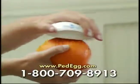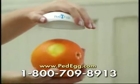As this demonstration illustrates, the Ped Egg gently removes only a thin layer, leaving perfectly smooth skin behind.